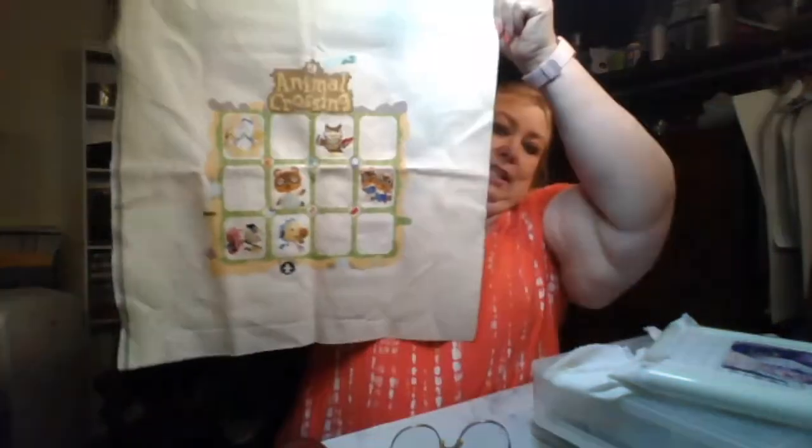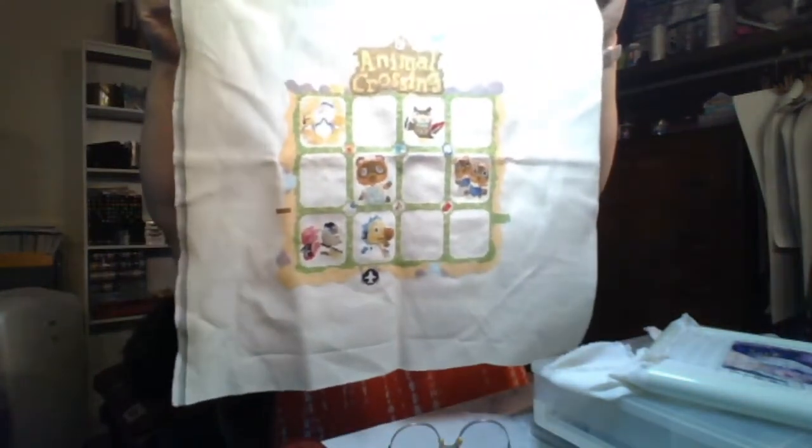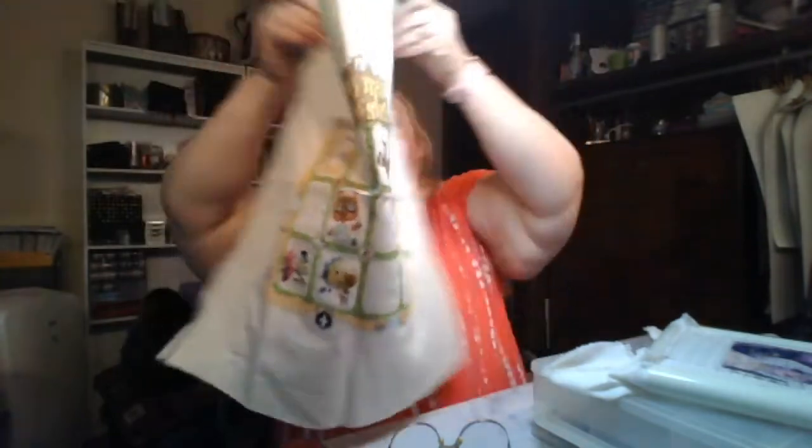I did work on Animal Crossing last week because the 15th is when the new June square came out. The June square was Flick and CJ. It takes me a day to stitch up one square and we have six left. This is for my oldest son for Christmas — I'll give it to him as-is and he can decide if he wants it framed or made into a pillow.